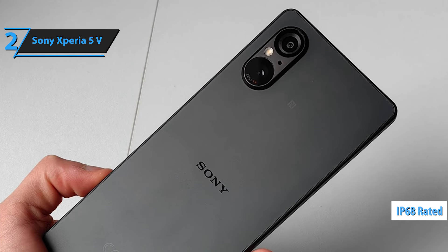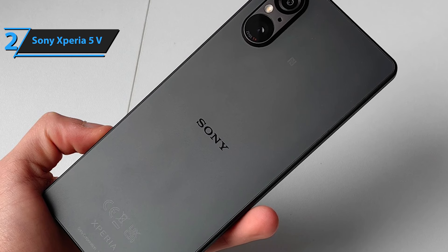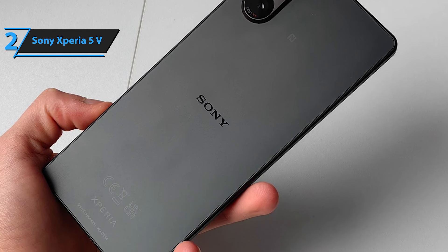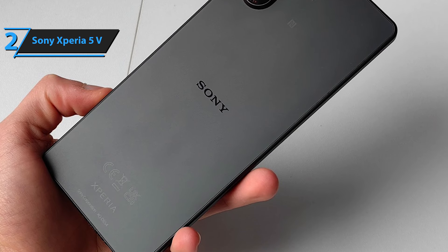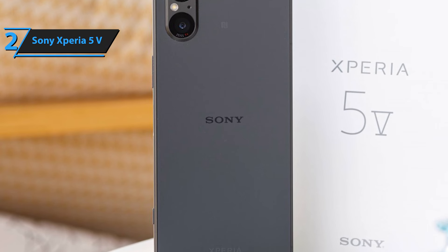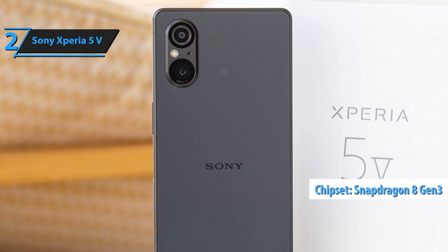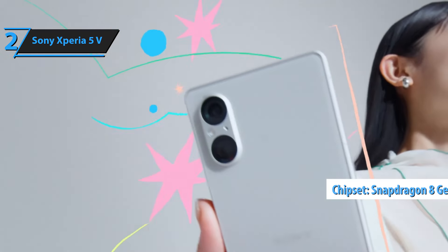Additional features include a side-mounted fingerprint sensor, face unlock, NFC, Wi-Fi 6E, Bluetooth 5.3, GPS, headphone jack, and a USB-C port. Under the hood, the Xperia 5e runs on the Snapdragon 8 Gen 3 processor, offering robust performance suitable even for gaming.